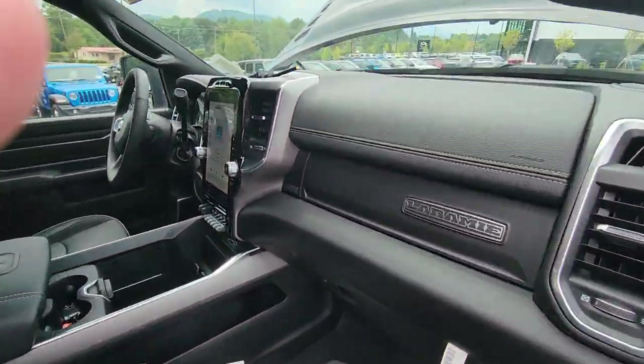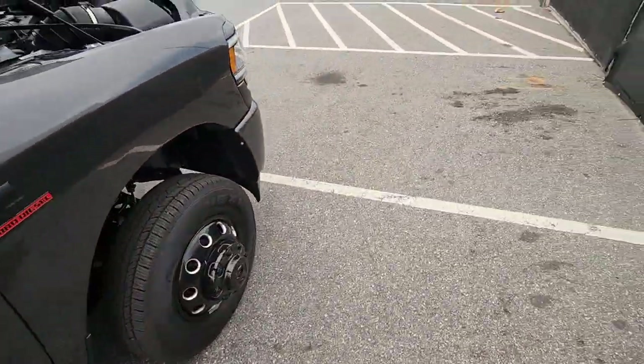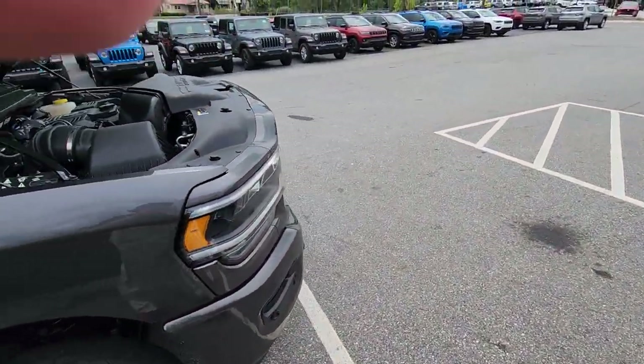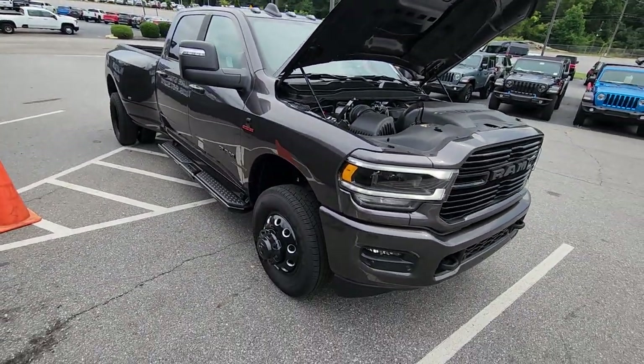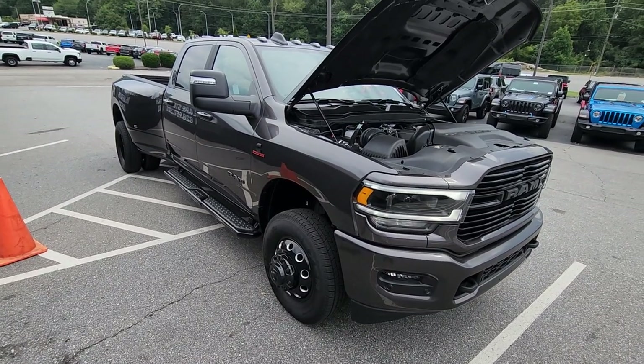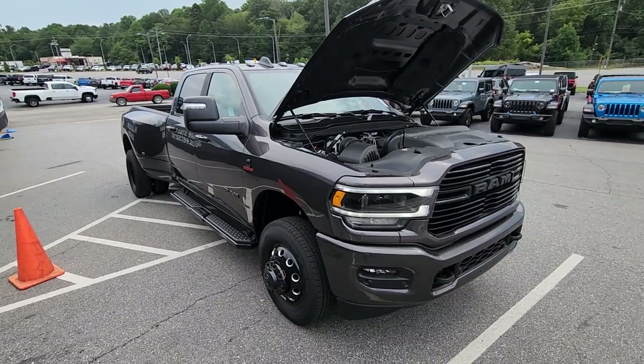And you know you've got the Laramie because it tells you Laramie. Really nice truck. There's a red one like this we also have in stock. This one does have the 4.10 gear in it also, so this is the max tow package in a 3500 with the standard Cummins diesel anyway. Come on down and see me — Fields Chrysler Dodge Jeep Ram in Asheville. I'm JR. Have a good one.